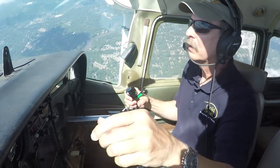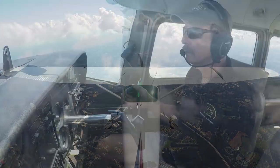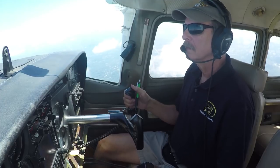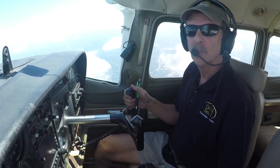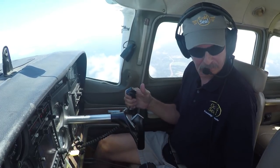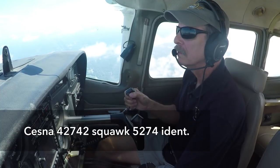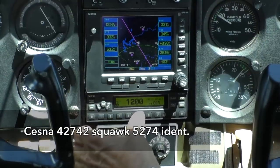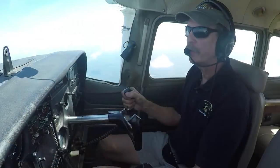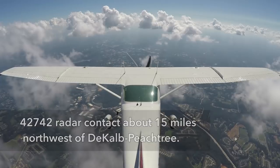ATC is working other traffic — Government 264 Delta, climb and maintain 5,000, contact approach 124.2. We're waiting for him to get back with that squawk code. He suggests we maintain VFR at or below 2,400, as we'll be going right under the finals for Atlanta Hartsfield. Okay, 2,400 or below, we'll do that. Cessna 42742, squawk 5274, ident. 5274 and ident for 42742. Here's our squawk code in the transponder — that's what he's going to be looking for. Cessna 42742, radar contact about 15 miles northwest of DeKalb Peachtree. Cessna 42742.